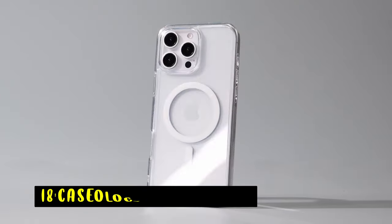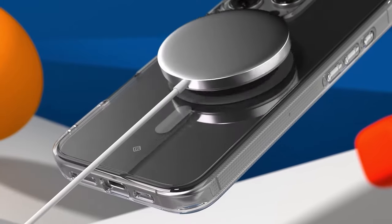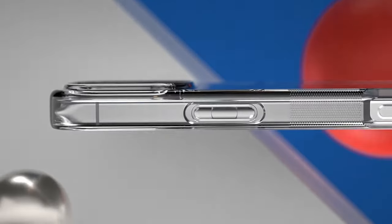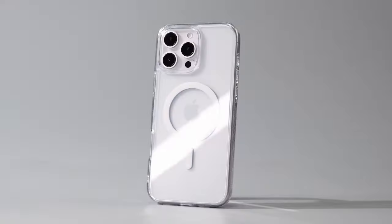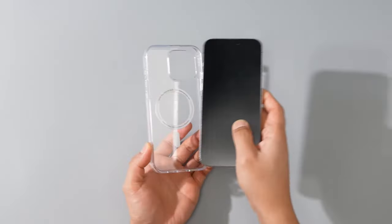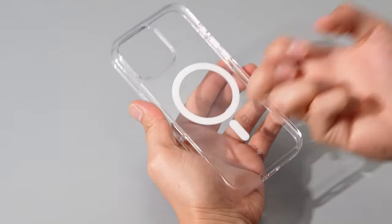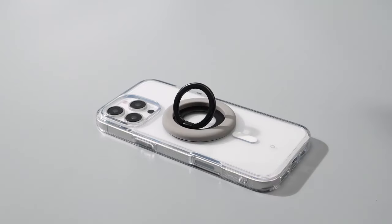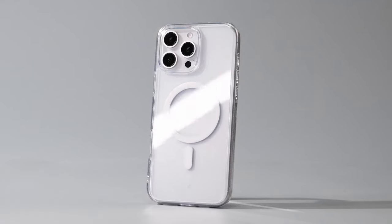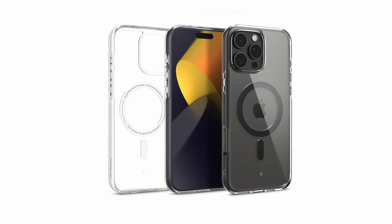At number 18 is the Caseology Capella Mag. The Caseology Capella Mag offers a sleek and functional design for your iPhone 16 Pro Max. Its integrated magnetic ring ensures a secure connection with MagSafe accessories, while the transparent TPU material provides a clear view of your device's original aesthetics. The case's durable construction and raised lip protect your iPhone from drops and scratches, while wireless charging compatibility allows for convenient charging. With its combination of style, protection, and functionality, the Caseology Capella Mag is a great choice for iPhone users seeking a reliable and versatile case.